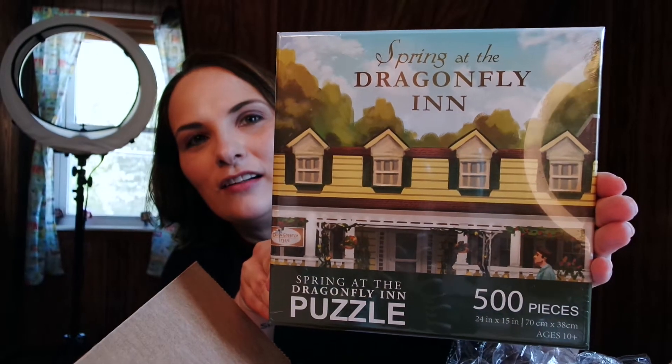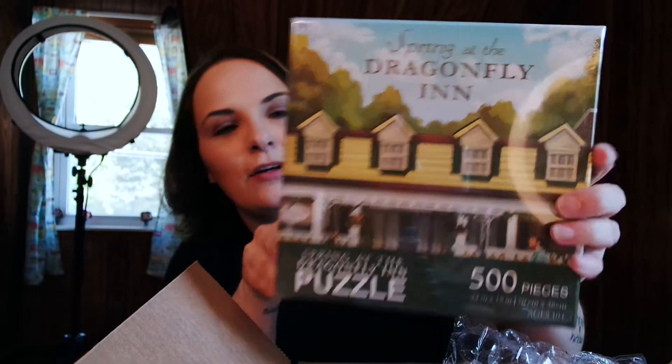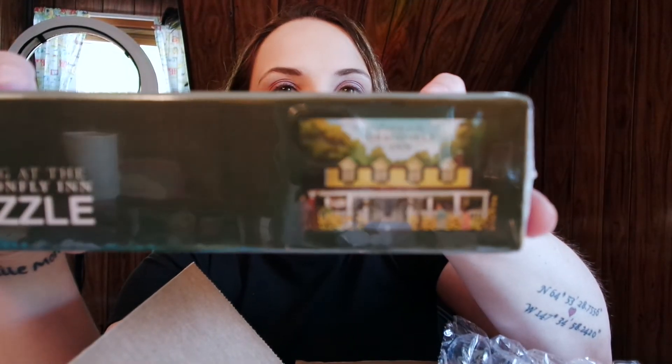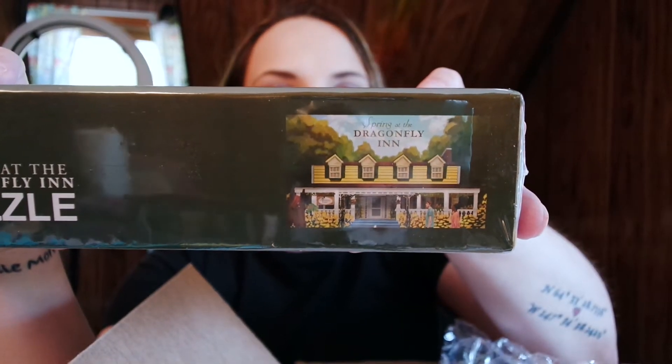Oh, I do remember what the spoiler was now that I've seen it. This is so cool — this is the Dragonfly Inn puzzle! That was the spoiler: a 500-piece puzzle. It's gorgeous — I'm very excited. That's what it's gonna look like once I get it all done, which will be framed to put up in this room.